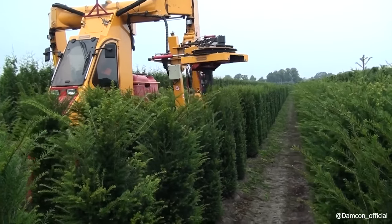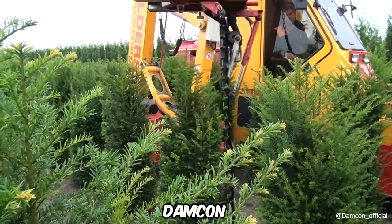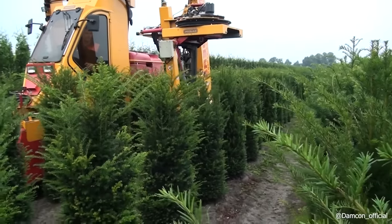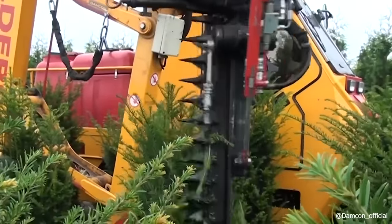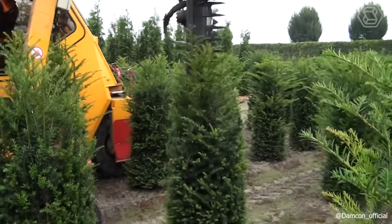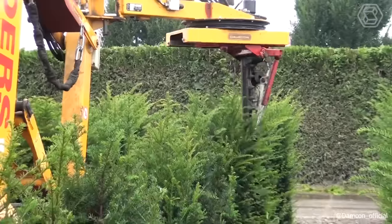If you're looking to uniformly trim U plants up to 180 cm high, Damcon offers a specialized machine tailored for this task. This manufacturer has set a high standard in machine efficiency and performance. With this machine, you can be completely confident in achieving consistent size and volume in your U plants, thanks to the proven quality of Damcon's offerings.